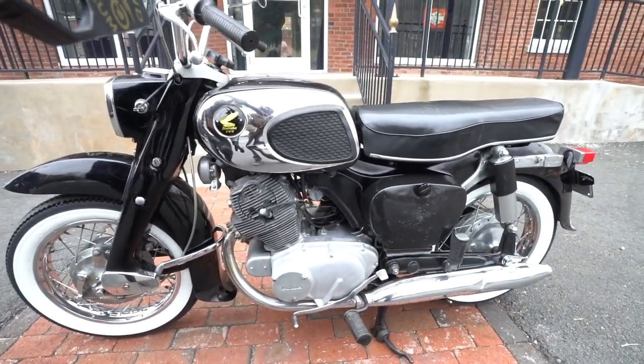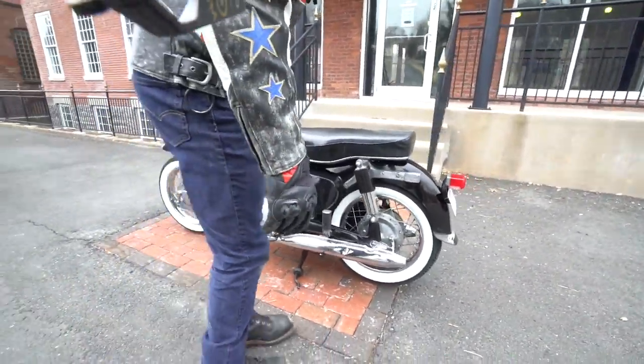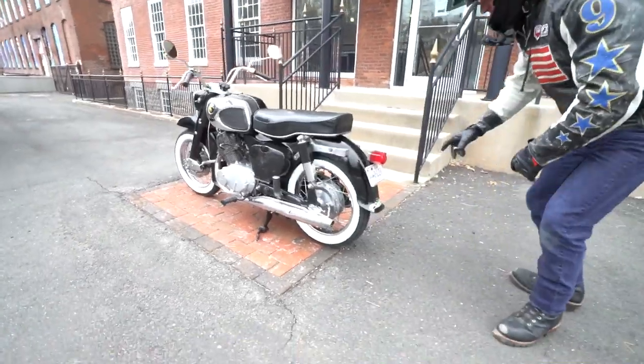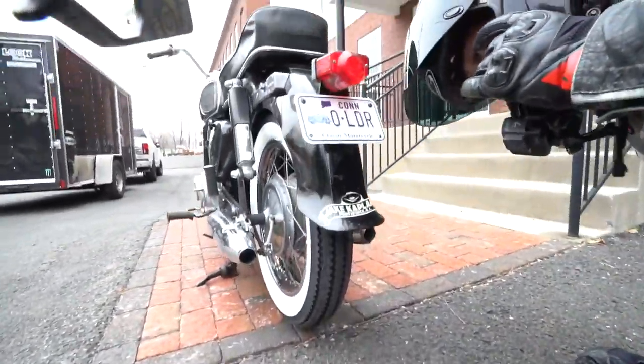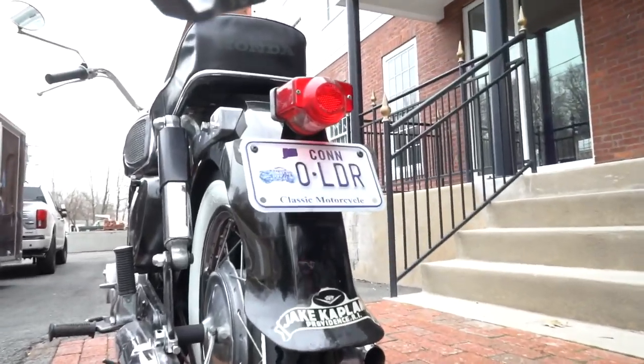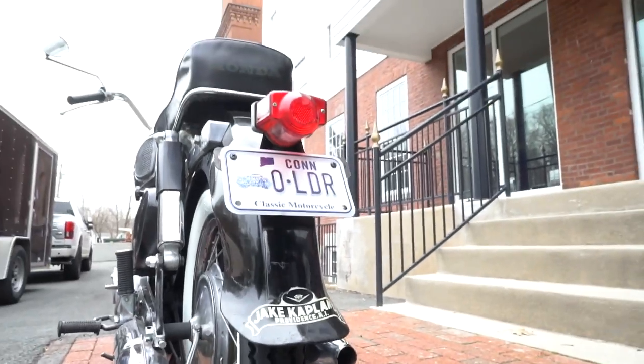Just a beautiful piece — the black and white really sets the tone, it has a nice vintage look. Check this out — listen to the exhaust note on this. It sounds like a little Daytona 500 Triumph or something like that, but one that runs a lot better.